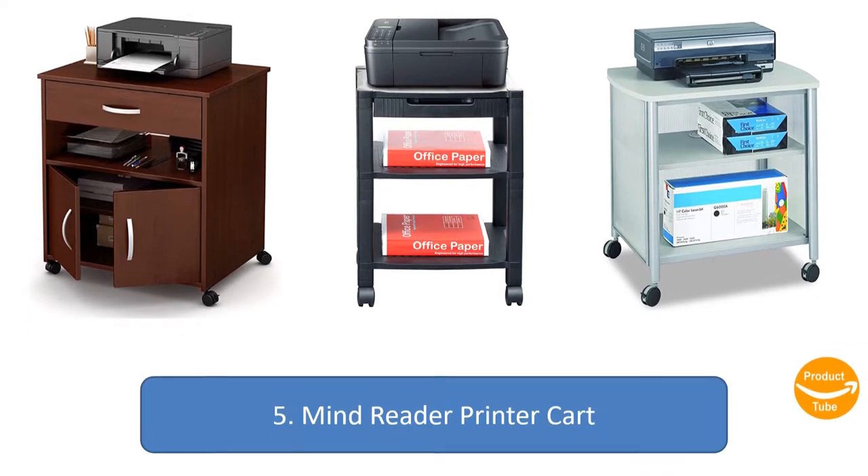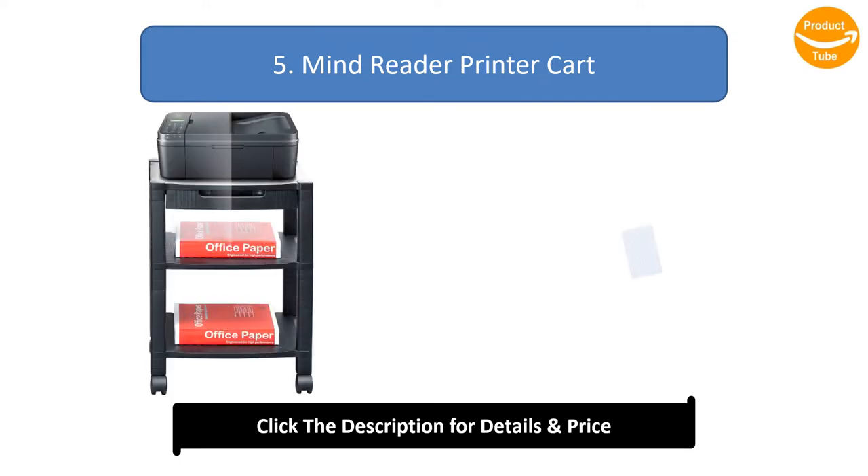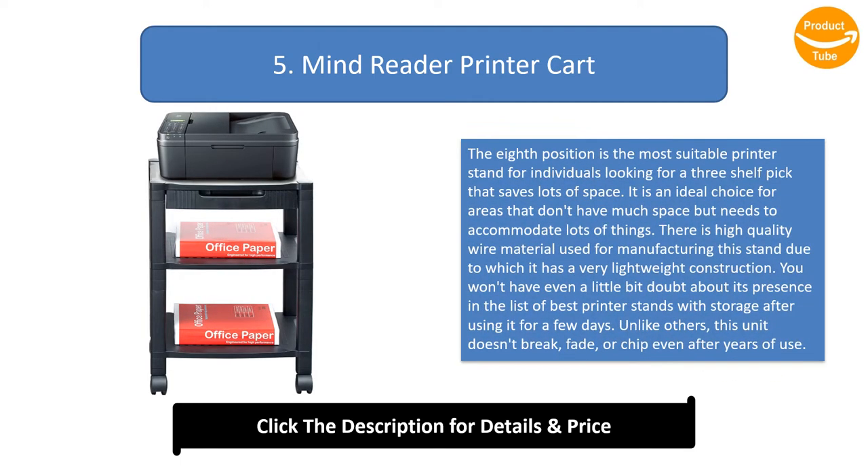Number five: Mind Reader Printer Cart. The fifth position is the most suitable printer stand for individuals looking for a three-shelf pick that saves lots of space. It is an ideal choice for areas that don't have much space but need to accommodate lots of things. High quality wire material is used for manufacturing this stand.